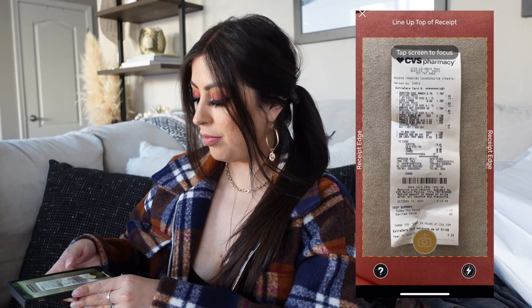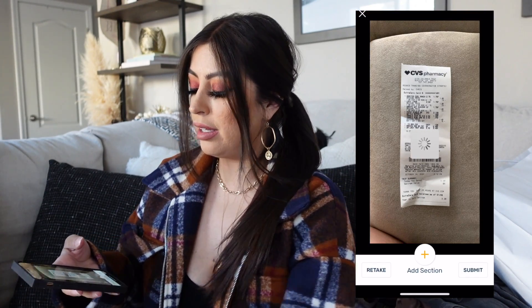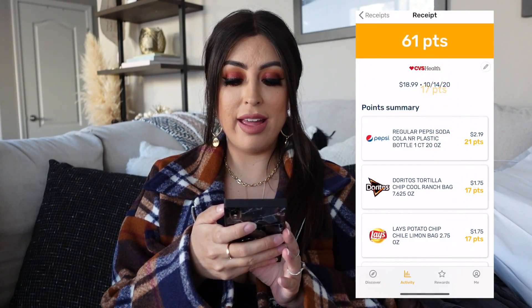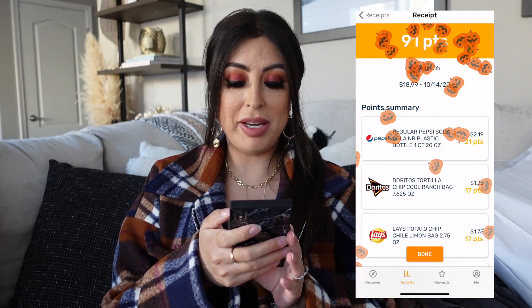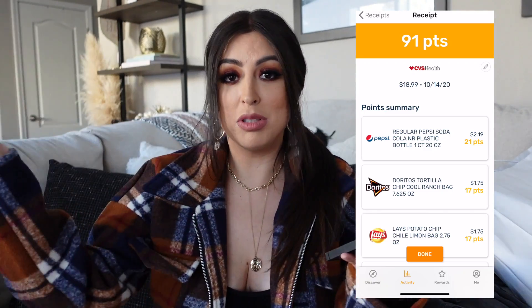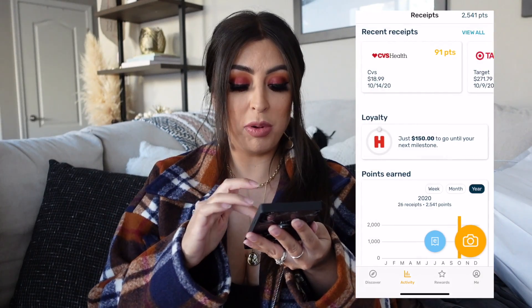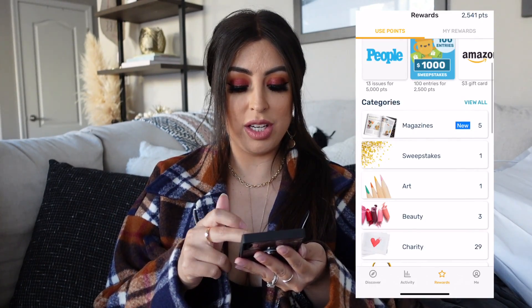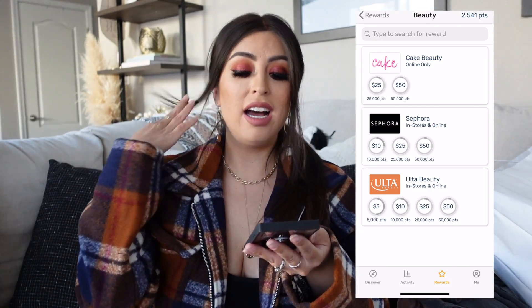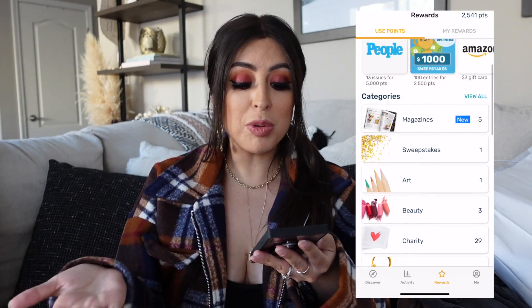So you just click submit. Receipt is uploading. There you have it. I got 91 points, literally for doing nothing — for shopping at CVS like I already was going to. You just click done and you get points that way. Let me show you guys the rewards. You can get a Sephora gift card, Ulta — places that you absolutely love. There's just so many retailers and literally thousands of products, so stuff that you already shopped for, you get rewards.